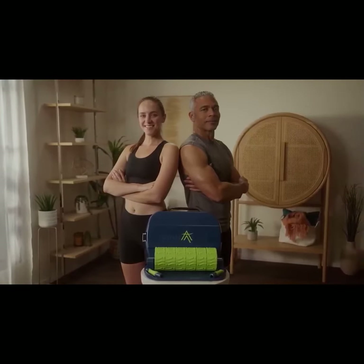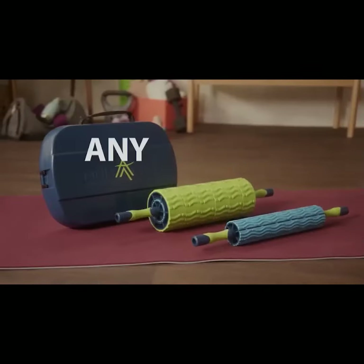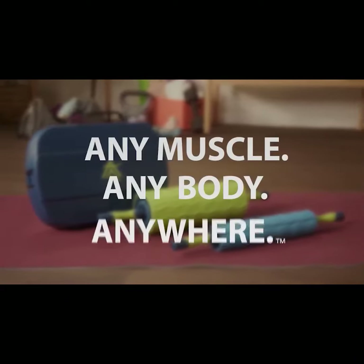Reach your peak with the Pinnacle Therapeutic Roller System. Any muscle, any body, anywhere.